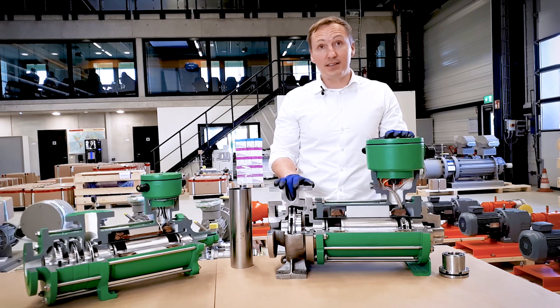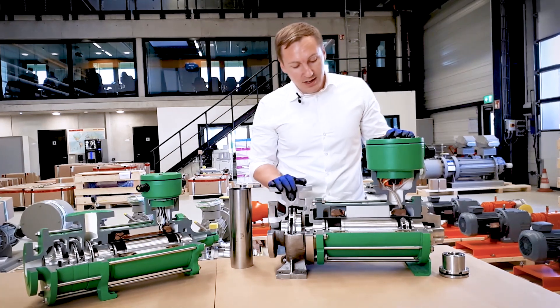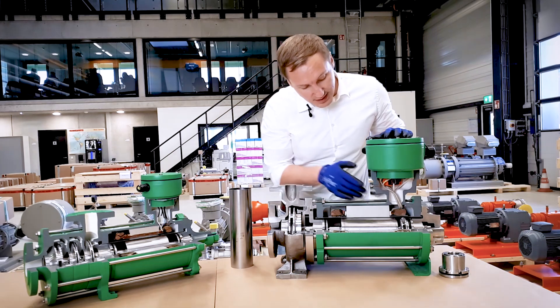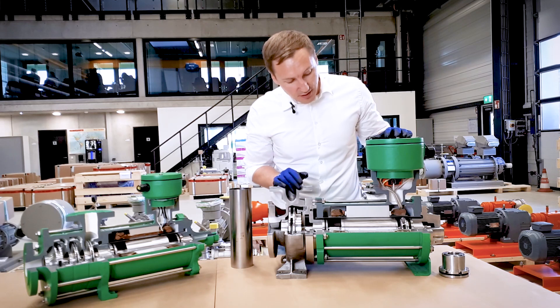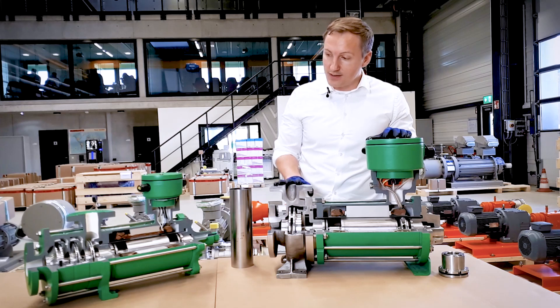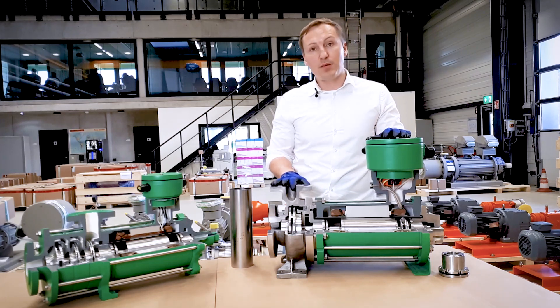We have different designs for Canned Motor Pumps. This one, for example, is called a CNF. It is for media with very steep vapor pressure curves, such as liquefied gases, and therefore we mount an extra auxiliary impeller at the end of it. We also have multi-stage designs, which you see on the right side — it is a CAM design, which is used for higher capacity volumes.